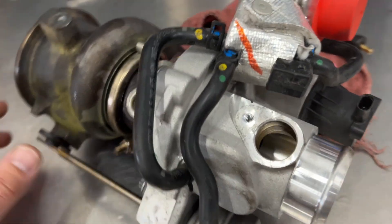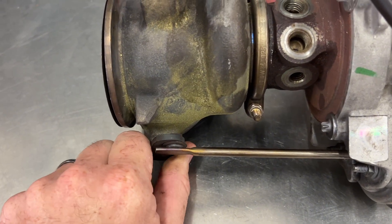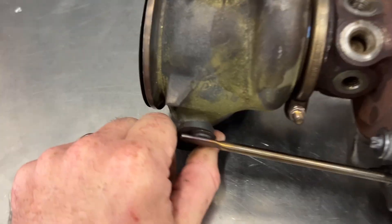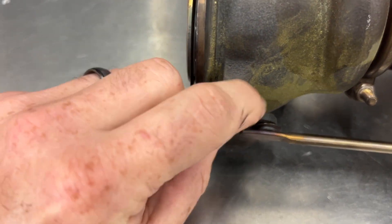Anyway, if you guys are diagnosing your turbos or trying to figure out what's going on and everything seems intact but not making sense, just give a little visual. You've got to pop the little heat shield up and give her a check.